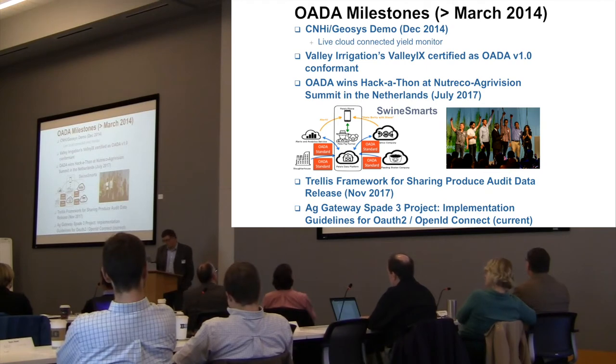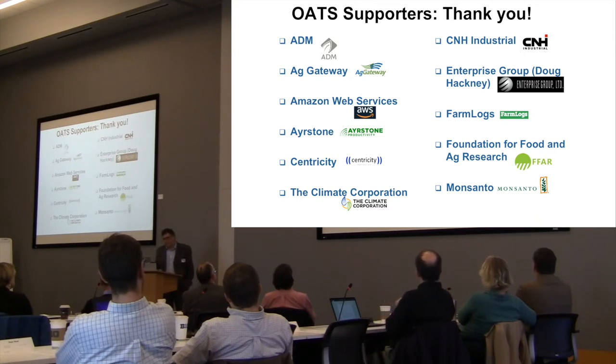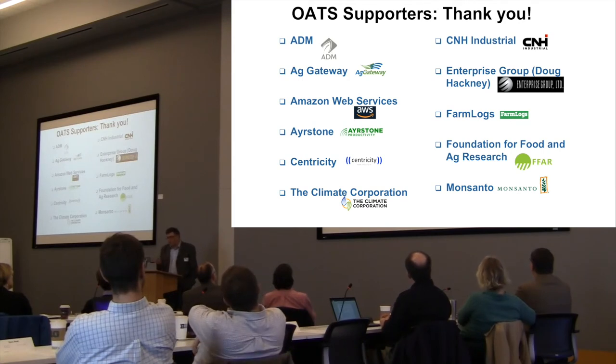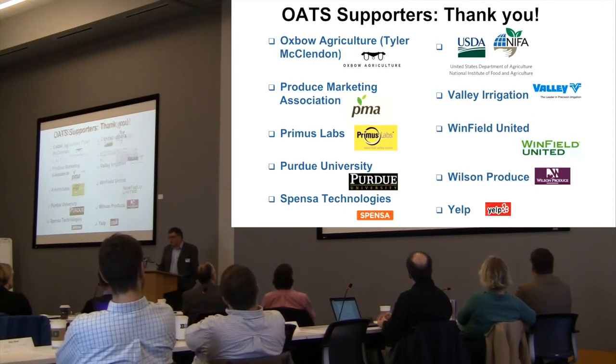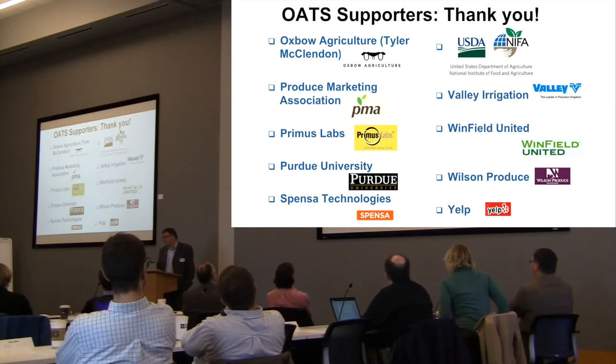I want to quickly thank our supporters. Since those early days, these companies and individuals have supported us in various ways. You can see a breadth of the bigger ag industry here — from the very small to the very large: a small startup like FarmLogs, a big company like Monsanto, a small company like Centricity, a farmer named Tyler McClendon who is a very large farmer. Also USDA, Valley Irrigation, Purdue University, Spence and Technology, Winfield United, Wilson Produce, and Yelp — who we can thank today for buying our lunch.